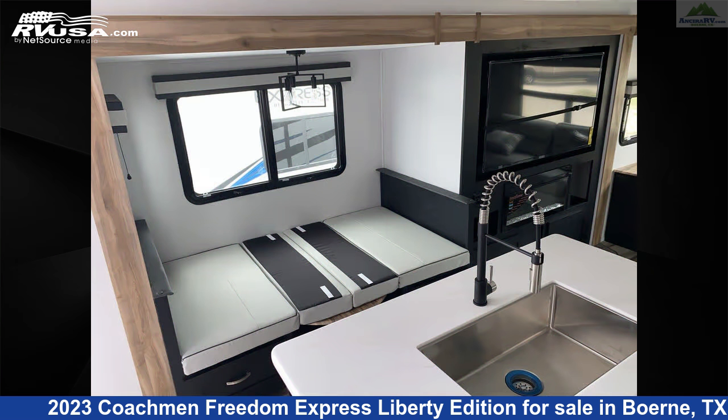The floor plan layout of this travel trailer features a front bedroom, kitchen island, outdoor kitchen, and rear entertainment.